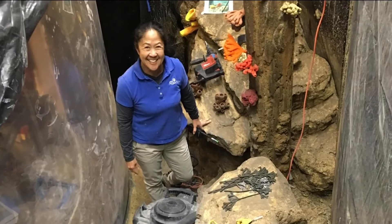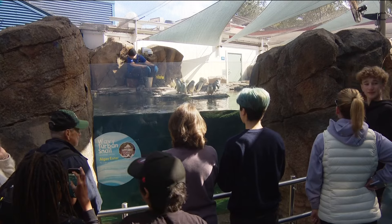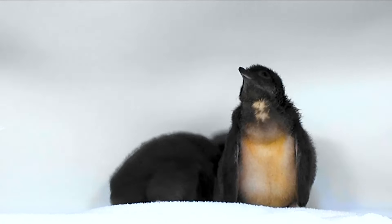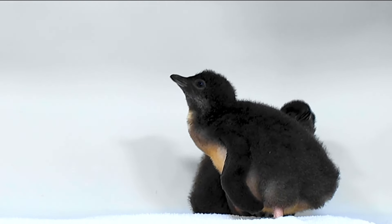Long-time associate curator Leslie Matsushige explains how Birch is the only aquarium on the West Coast to have little blues, and now the only one to have babies. Three of them hatched already this year, with the first on New Year's Day. We weren't quite sure if it was going to happen, so it was a surprise. We acquired five more penguins in the fall, which added to the population and brought a lot of excitement, and then we got the breeding activity.